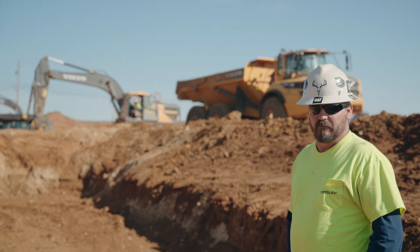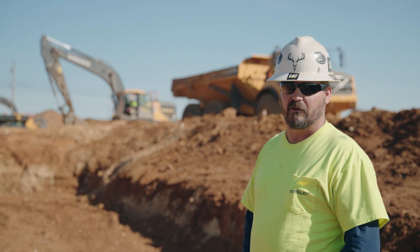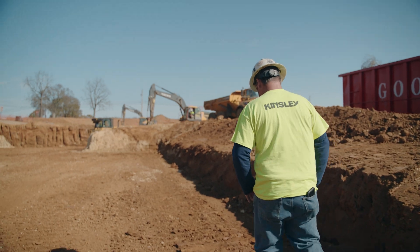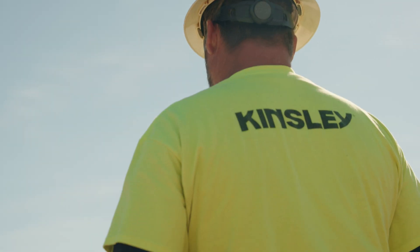This is underground basin D, one of the seven that we have on site. These guys are finishing prepping up the very bottom of it. All seven of them get liner systems, stone, pipe, and structures.